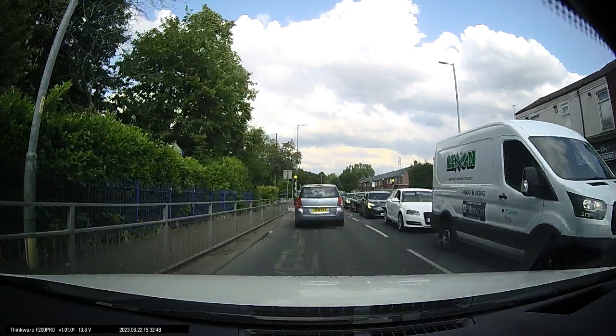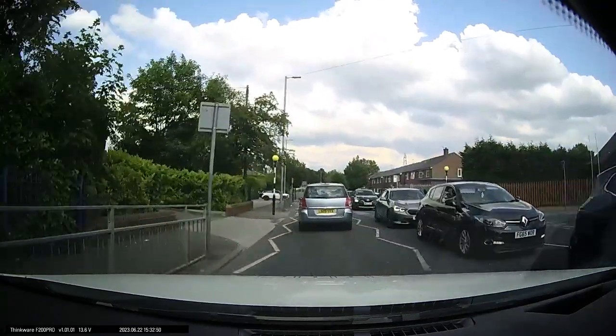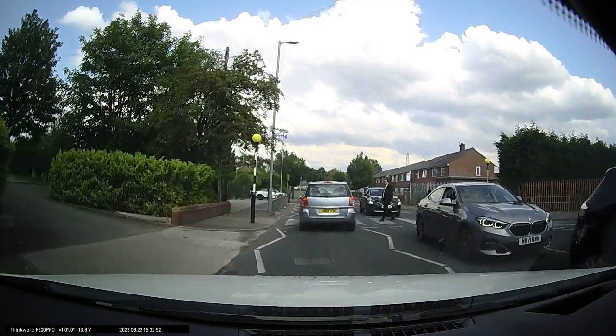The car in front should be expecting a pedestrian to cross. Carrying on forwards, we can see the pedestrian was in the blind spot in between the cars, and the vehicle in front hasn't anticipated them crossing. They're braking way too late and as you can see the pedestrian is not very happy.